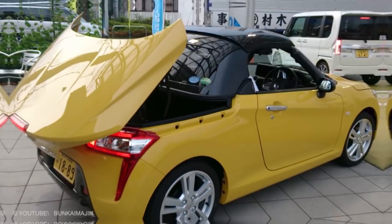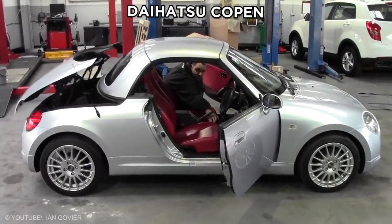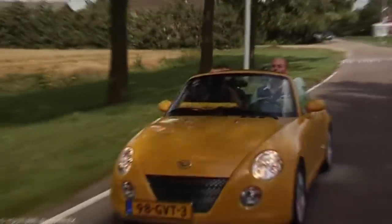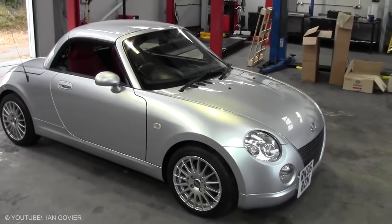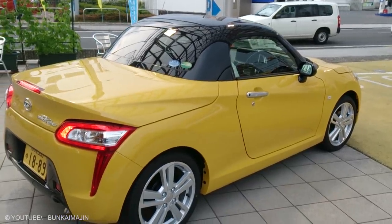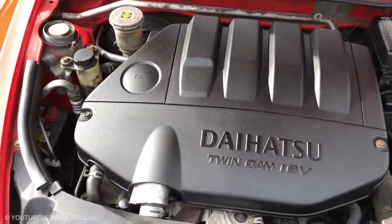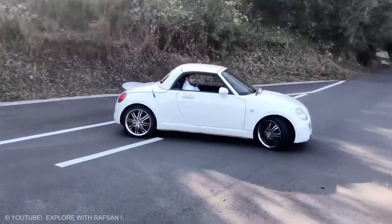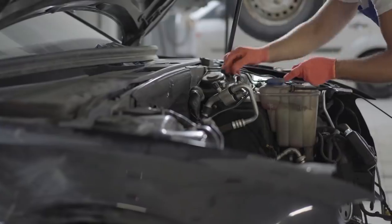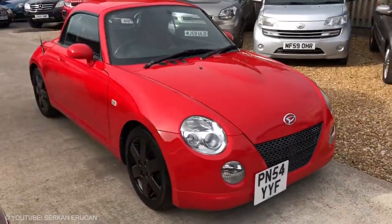Daihatsu Kopen. While introduced in Japan in 1999, the Daihatsu Kopen is a microcar that can only fit two people. The car was developed by a company named Daihatsu and is still produced today. Originally, the car was powered by a 660cc engine, which is quite small and the car weighs less than a ton. Today there are different models of the Daihatsu Kopen built with different engines, and in recent years there has been a steady increase in demand for this car.